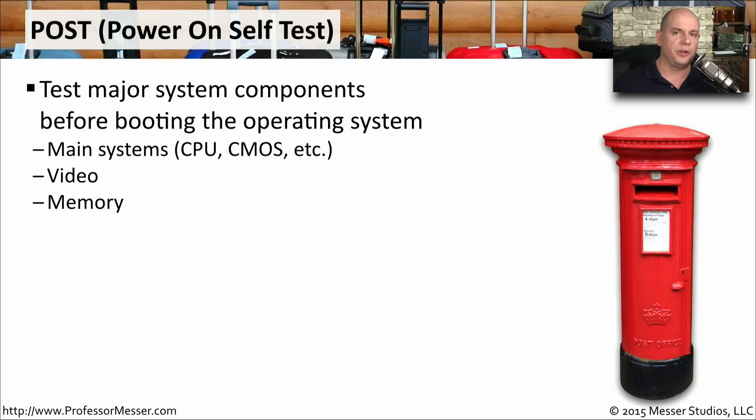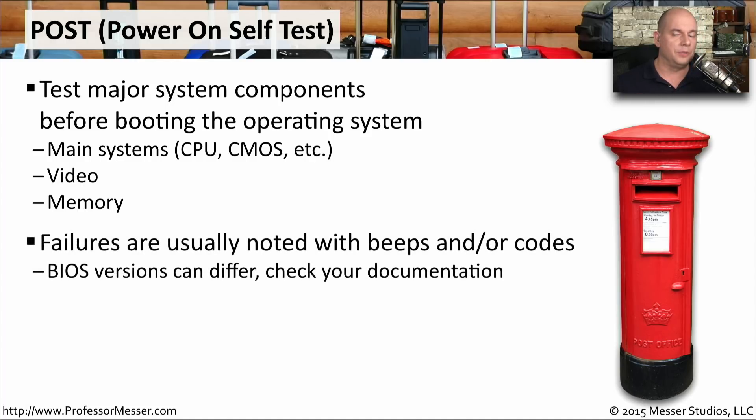When you first turn on your computer, it runs through a POST — a power on self-test. It's a very basic test of the hardware in your system to make sure everything is available and working properly. It'll check that a CPU is installed and working, check for video access, and make sure that memory is installed on the motherboard. If there are any problems during the POST, it's very common for your BIOS to put a message on the screen and to send out a series of beep codes.